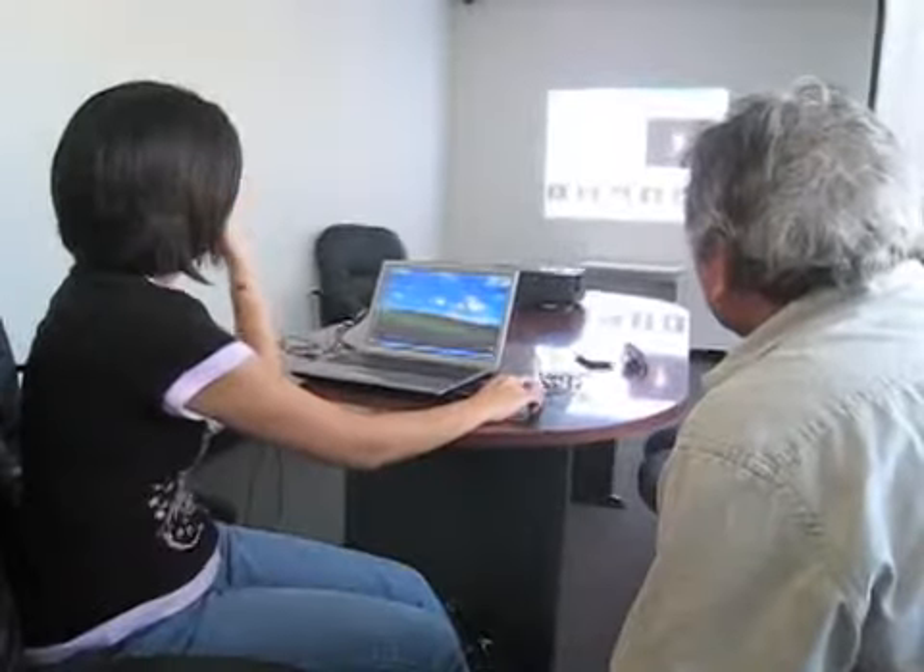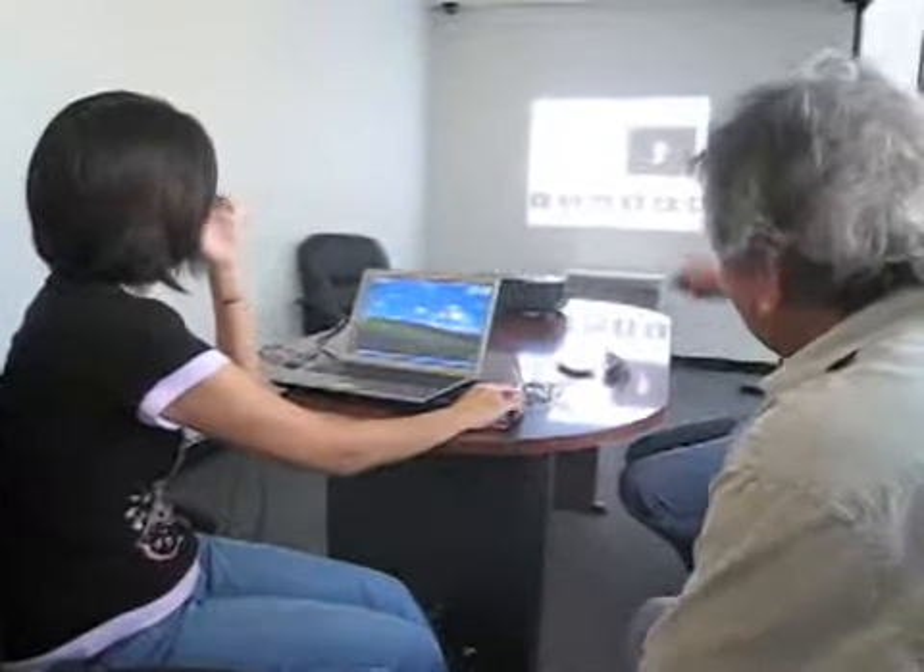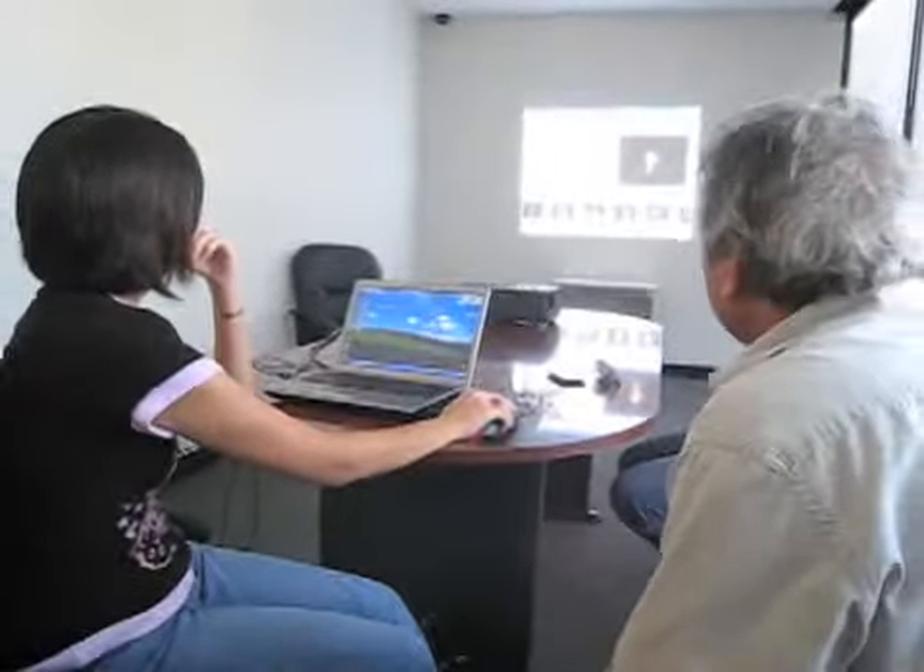Veronica picked it up very quickly. She's familiar with the photographs. She knew what she wanted to do and we asked her to do something and she did it right off the bat. Didn't have any trouble. Obviously, the more familiar you are with a computer and a mouse, the easier it is to learn our particular program.